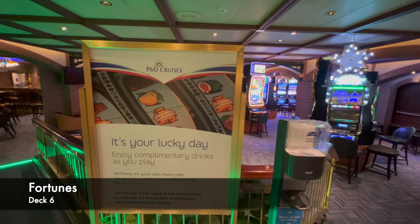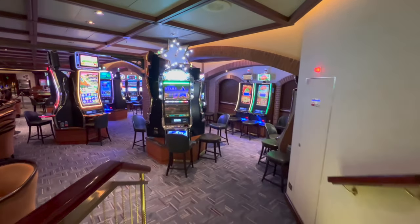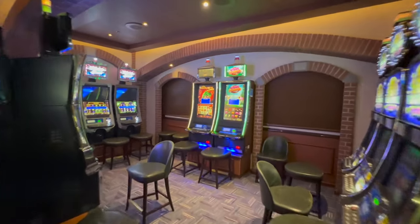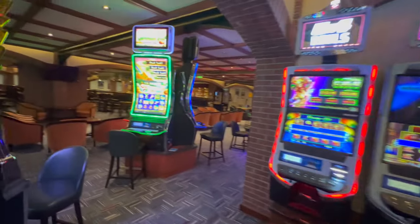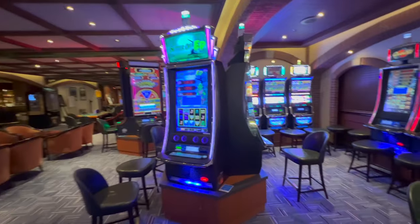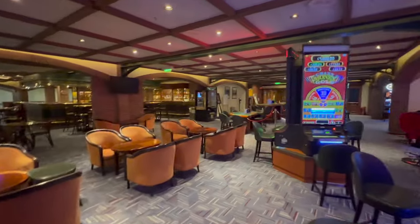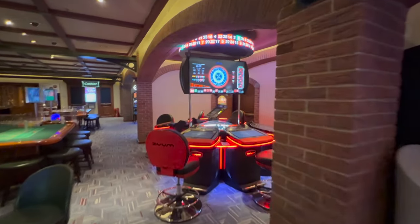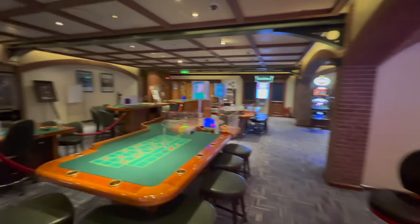Directly beside the Exchange you'll find Fortunes, the onboard casino. The casino market for British ships doesn't seem to be as big as with American lines, so it's a much smaller casino than what you'd see on similar-sized ships from American cruise lines. I don't use the casino myself, but it would likely have pretty much everything you need.